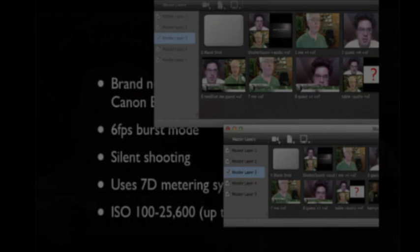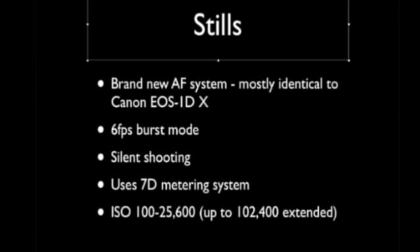Continuing on in stills mode, they have brought the autofocus system from the 1DX down to the 5D Mark III. It doesn't quite have the shutter that the 1DX has, so if you're really looking for those high shutter frame-per-second burst modes, you're going to want to stick with the 1DX. But the 5D Mark III has almost nearly doubled — up to six frames per second.